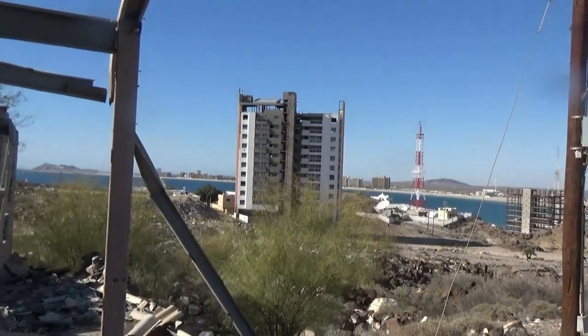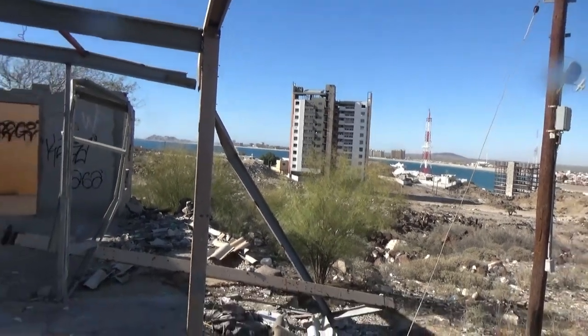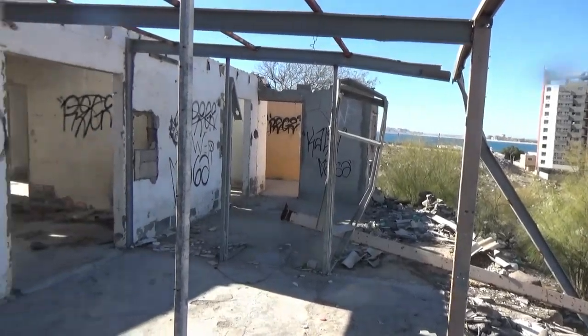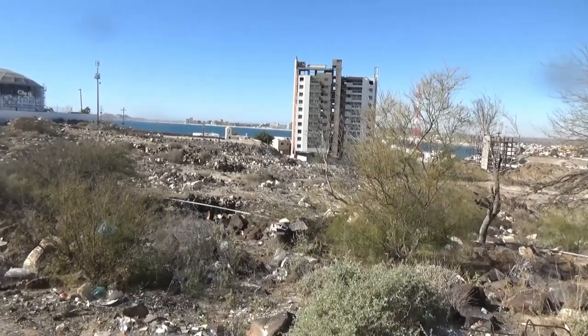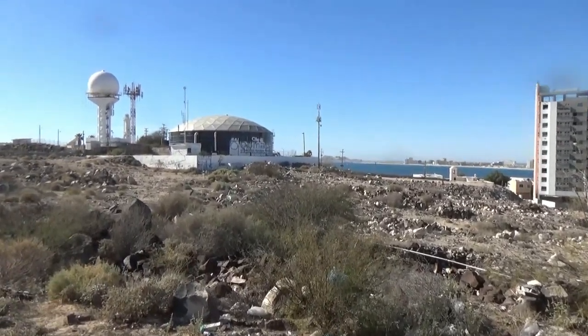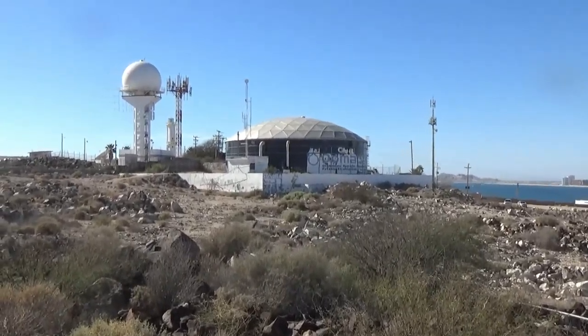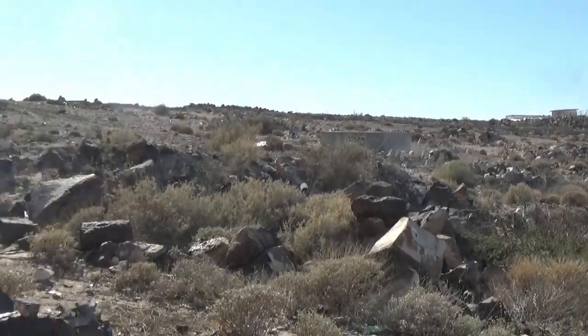Either it's under construction or being torn down — I can't tell. I've completely lost sight of the lighthouse, but I did find some interesting structures here at the top of this hill.